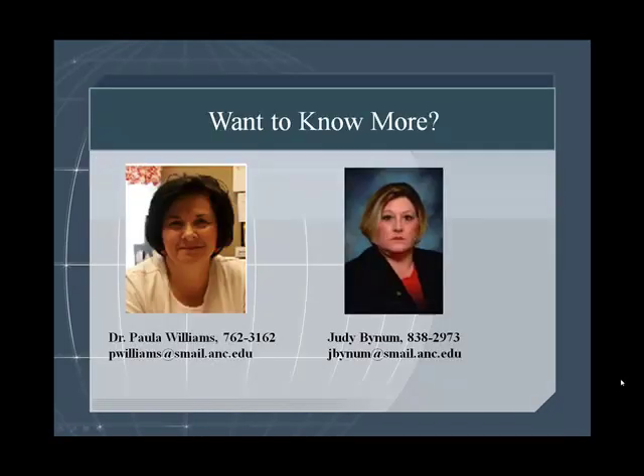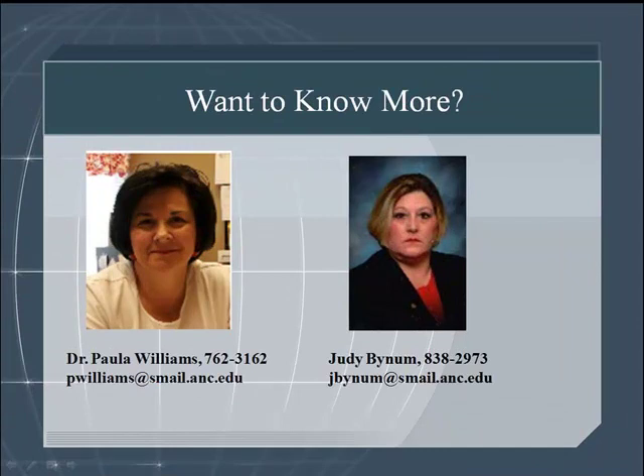Want to know more? Contact one of our Office Technology Advisors, Dr. Paula Williams or Judy Bynum.